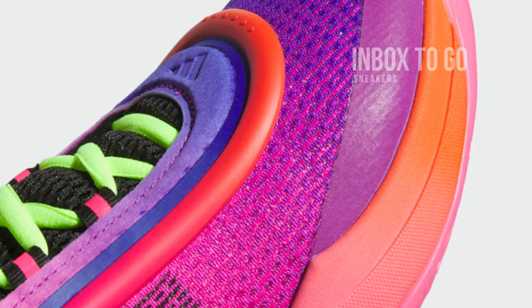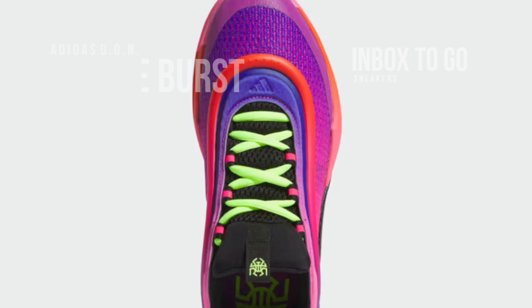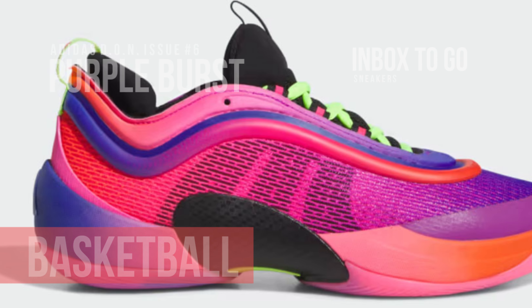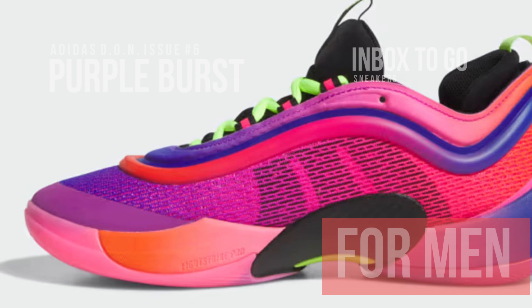Incorporating Donovan Mitchell's explosive playing style and vivid personality, the Adidas Don Issue 6 Purple Burst is a spectacular addition to the iconic collection. With its rich purple tones complemented by vivid, energizing flashes of clashing colors, this version has a striking coloring that draws attention.